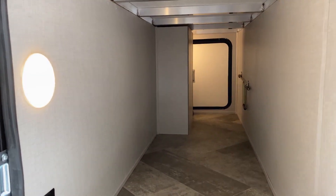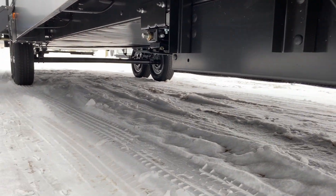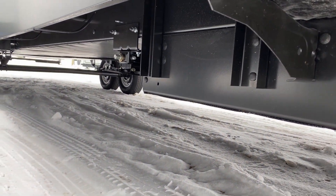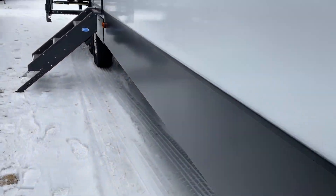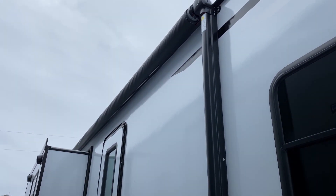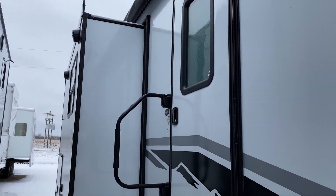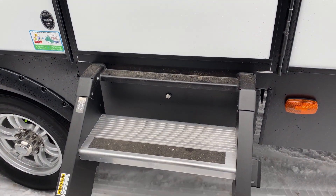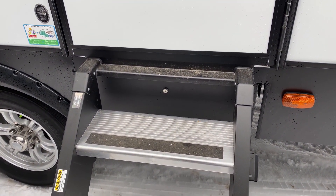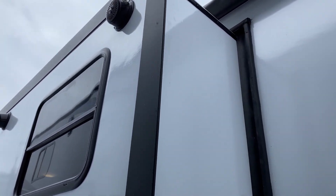It is fiberglass sided with an aluminum cage. As you can see, you have a big front pass-through storage that drops down in the front. It has a fully enclosed and heated underbelly, so it does have the early season extended season camping package. It has a 15K AC and is prepped for a second AC. There's a large swing-out grab handle and flip-down entry steps, plus a storage box where the old steps usually would be.